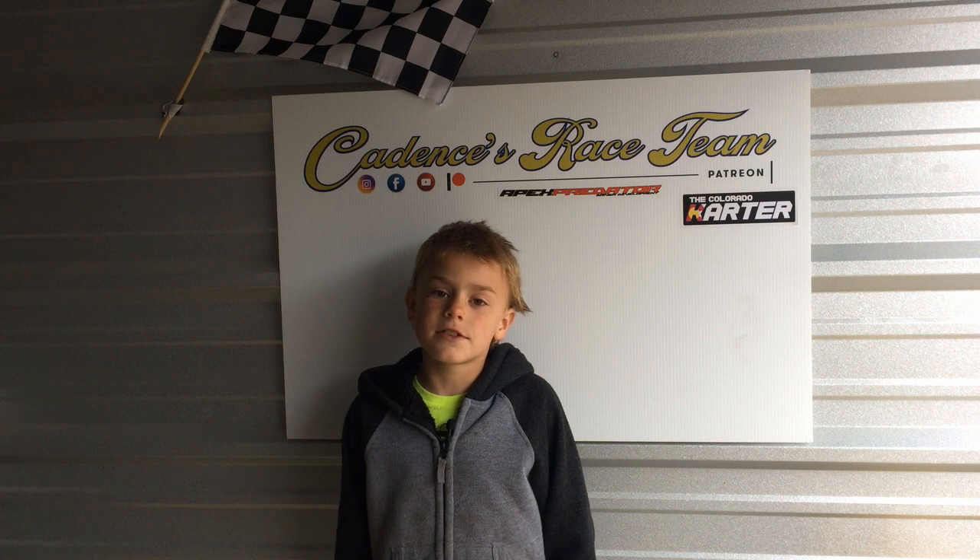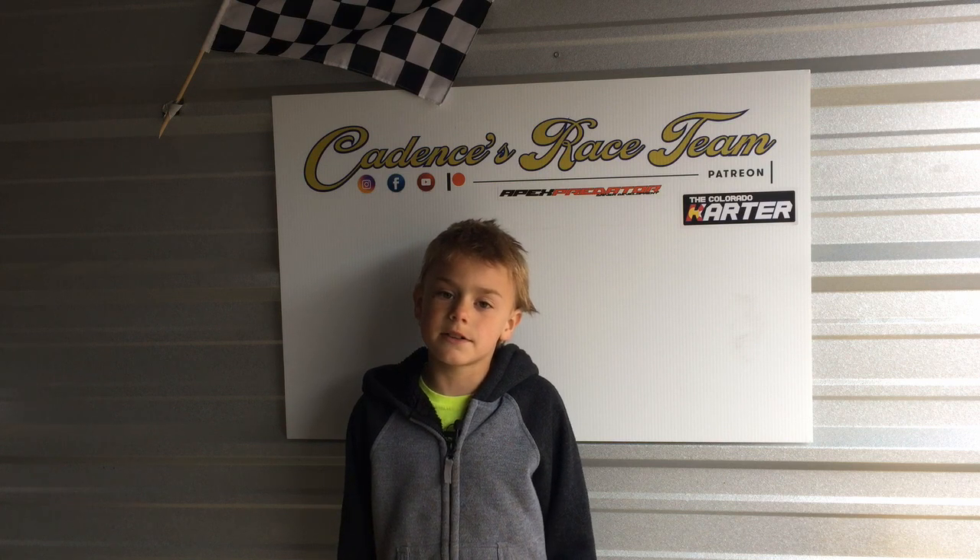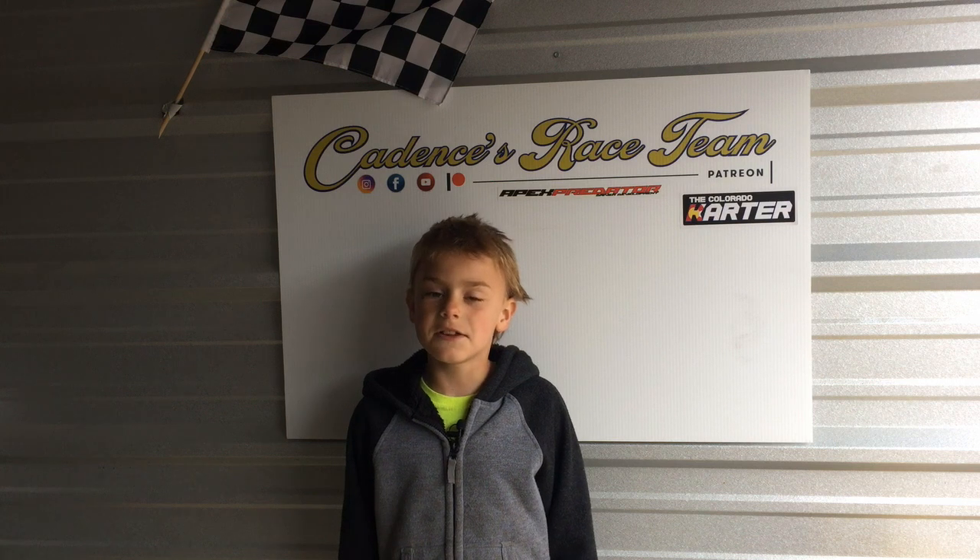We made a few videos over the months showing the build process and some highlights of my driving experiences at the track. I'll leave some links at the end of the video so you can check it out.